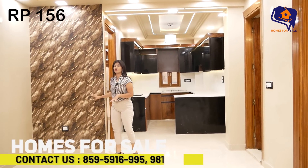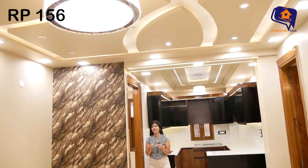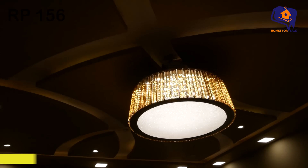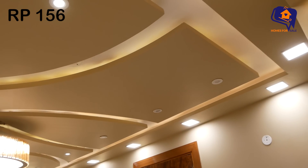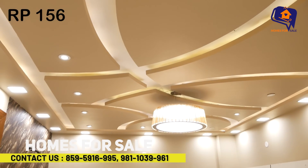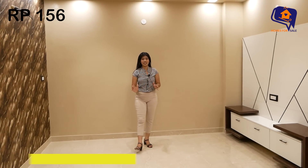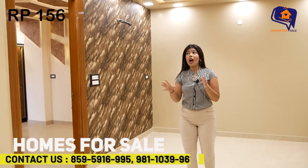In the dining area, we have given a beautiful wallpaper. The living area also features a false ceiling with a beautiful pattern. You will get a beautiful chandelier — very cool and elegant. On the ceiling you can see cob lights, LED lights, and focus lights. This entire living area is very beautiful with a wonderful overall look.